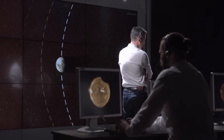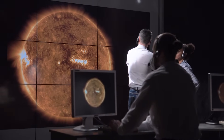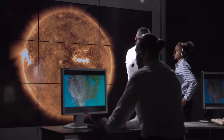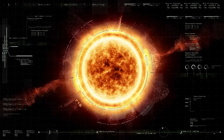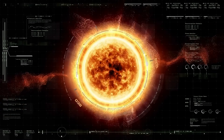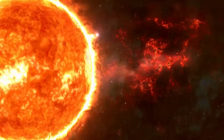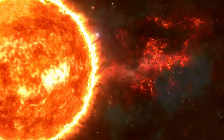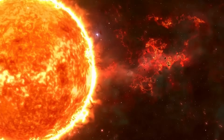Understanding the Sun's Transition Region, the delicate interface between the scorching corona and the cooler chromosphere, is a key frontier in solar physics. The Transition Region acts as a conduit for energy transport from the corona to the chromosphere. Investigating the mechanisms behind this process provides fundamental insights into the overall dynamics of the Sun's atmosphere, particularly regarding the enigmatic heating of different layers.